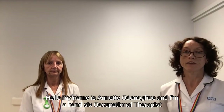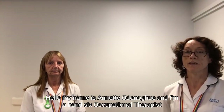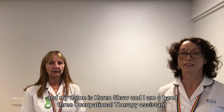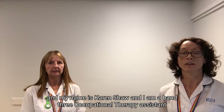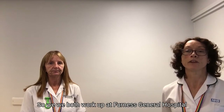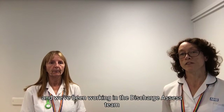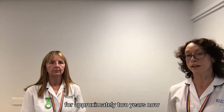Hello, my name is Inesha Tanahou and I'm a Band 6 occupational therapist. My name is Kerry Shah and I'm a Band 3 occupational therapy assistant. We both work at Furness General Hospital and we've been working in the discharge system for approximately two years now.